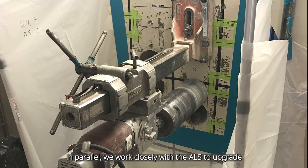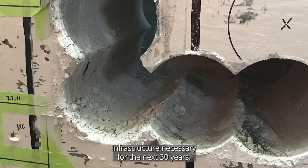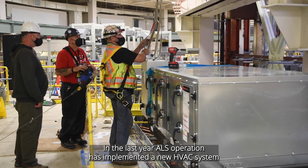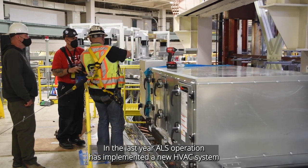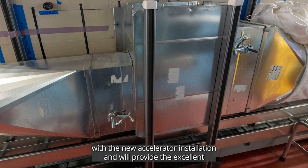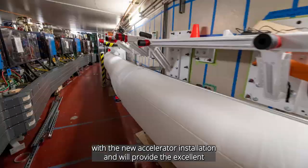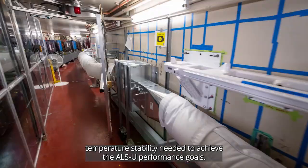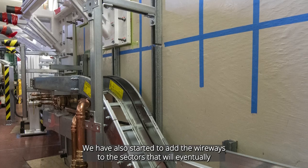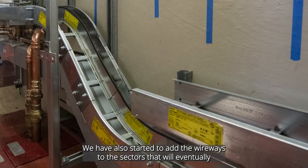In parallel, we work closely with the ALS to upgrade infrastructure necessary for the next 30 years. In the last year, ALS Operations implemented a new HVAC system that was designed and installed to be compatible with the new accelerator installation and will provide the excellent temperature stability needed to achieve the ALSU performance goals. We have also started to add wire trays to the sectors that will eventually deliver the power and controls cables to the accelerator structure.